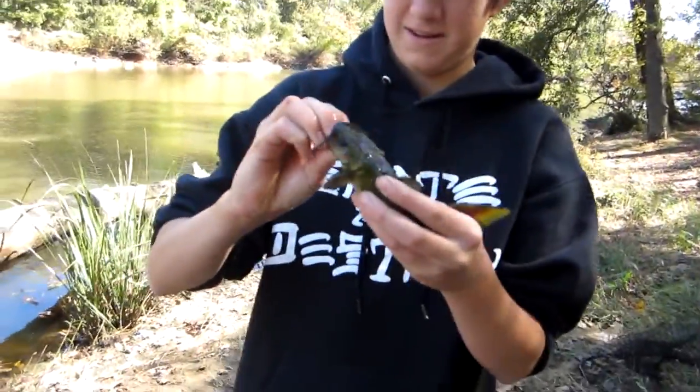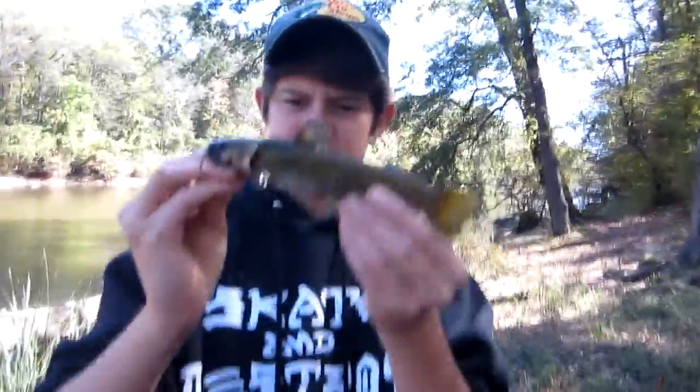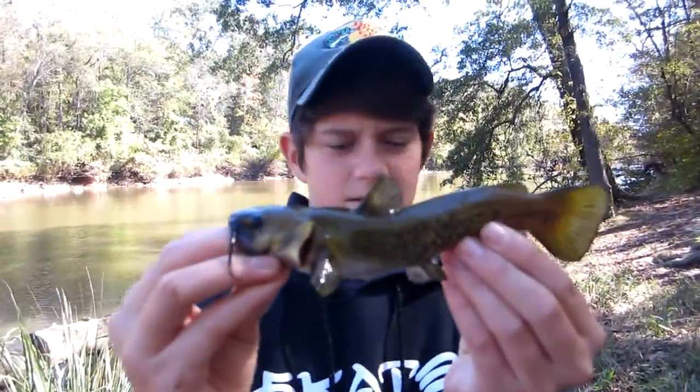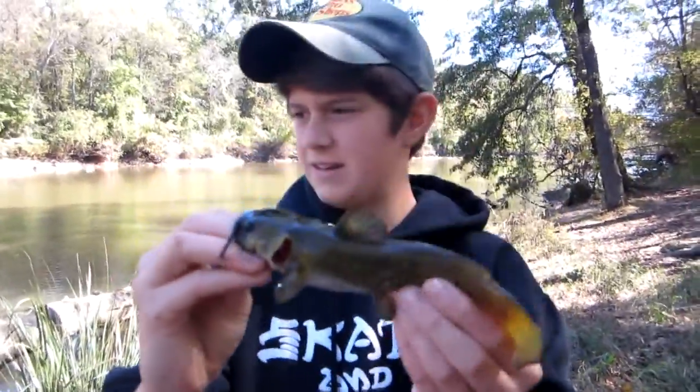He bit me — he bites hard. Bit me good there. Nice little flathead. We'll get back to you with the next fish.